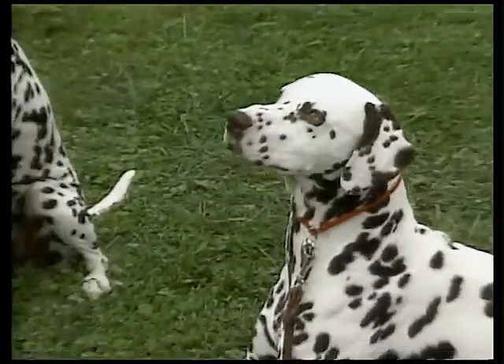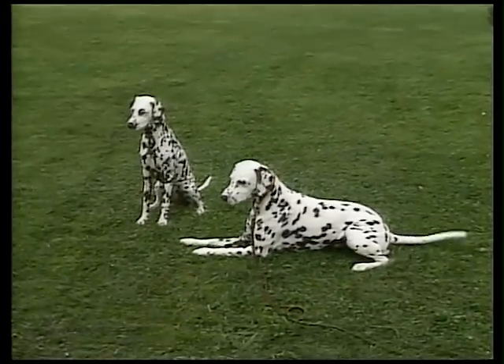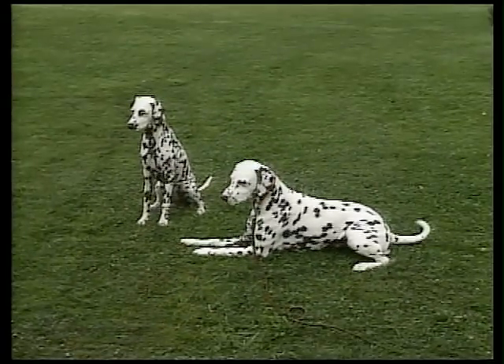The Dalmatian may appear snobbish with strangers, but loves his family.